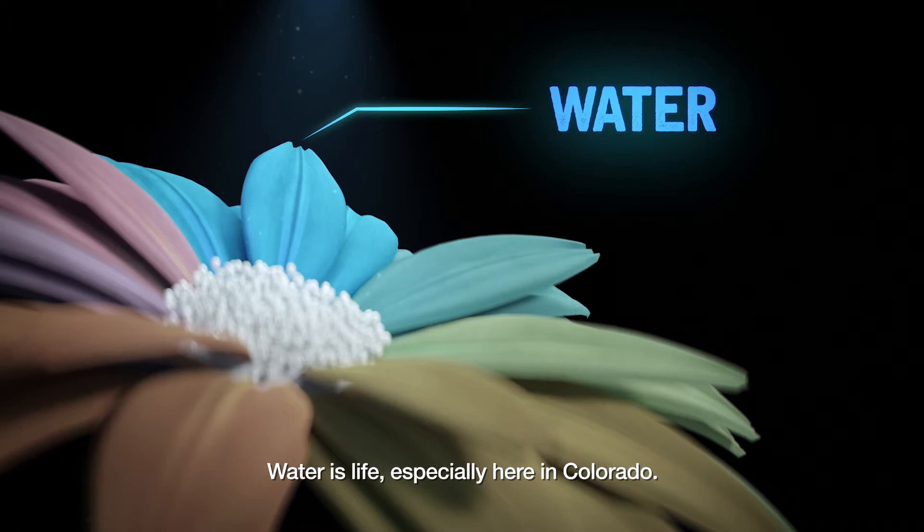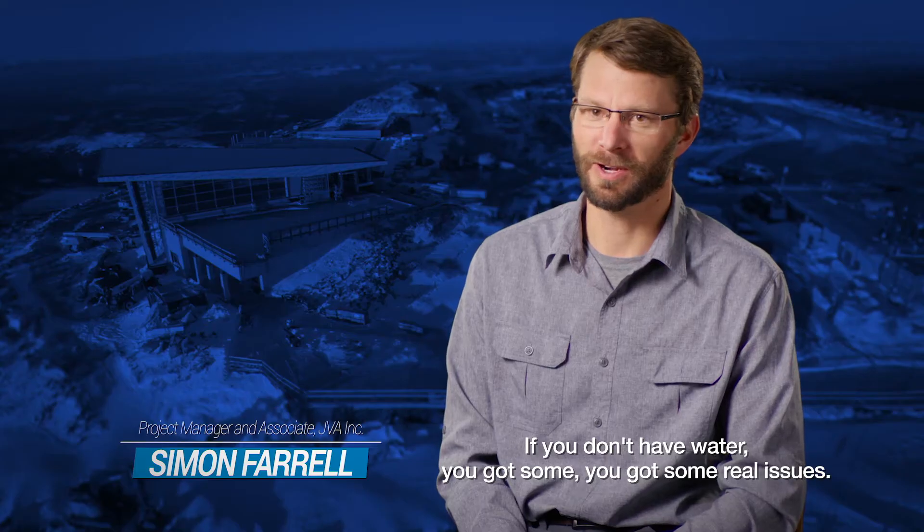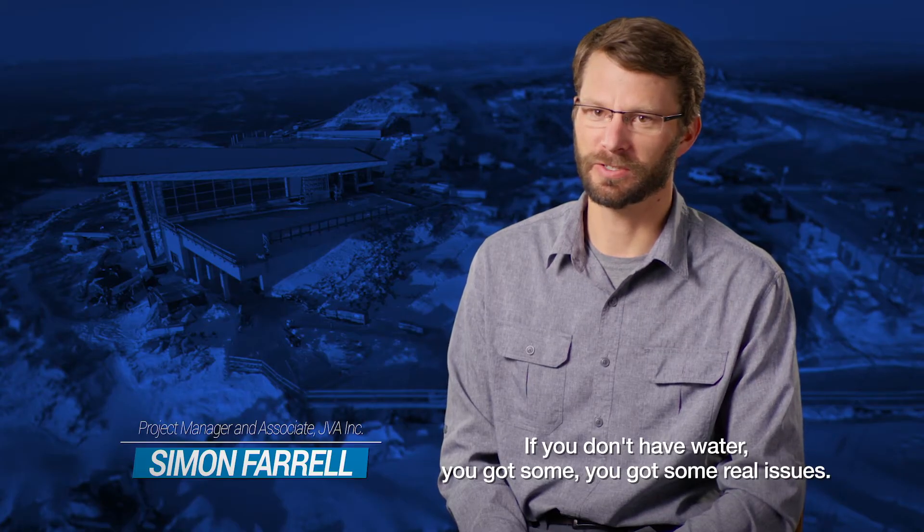Water is life, especially here in Colorado. If you don't have water, you got some real issues.